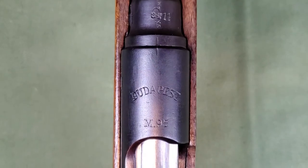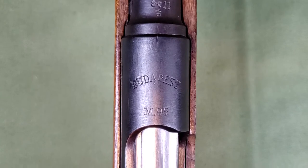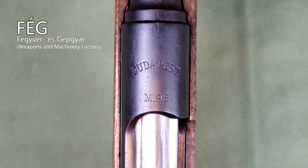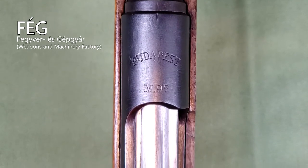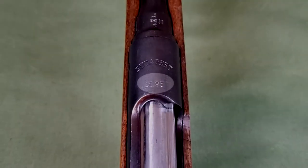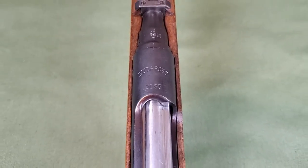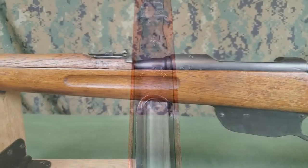The story of this rifle starts in Budapest, Hungary, where it was produced. The make and model are marked on the top of the receiver. The Budapest marking indicates it was made by FEG, located in Budapest, and part of the Austro-Hungarian Empire at the time. M95, an abbreviation for Model 1895, is the model, and there was no differentiation in markings between variations such as rifles, short rifles, and carbines.